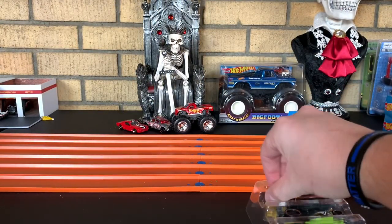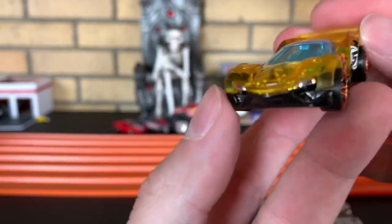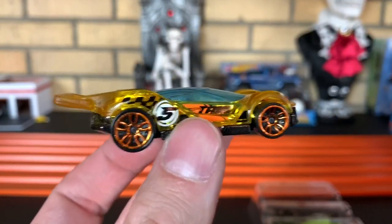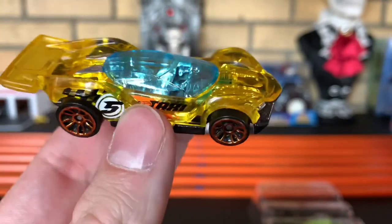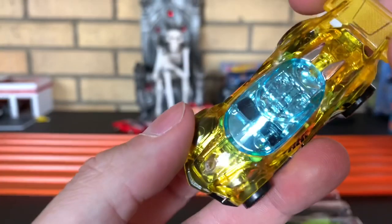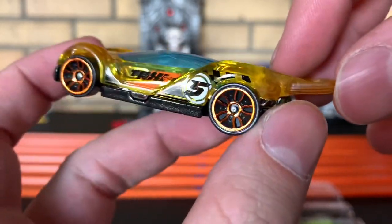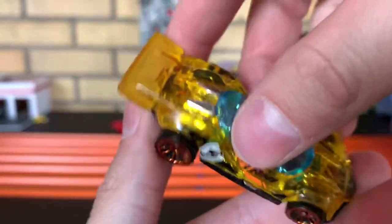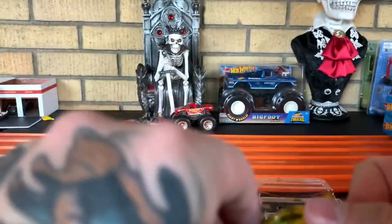Up first, we have Blitz Speeder. Man, that thing is slammed. Talk about aerodynamics. Got number five there on the side — oh, it's a taxi! How would you like going for a taxi ride in this thing? Sign me up please. I'd go for a ride in this taxi. Can't say I'm too crazy about the wheels, but that's just my personal opinion. Love the see-through body. Blitz Speeder.